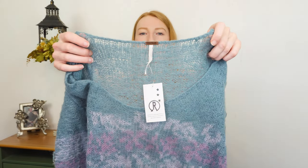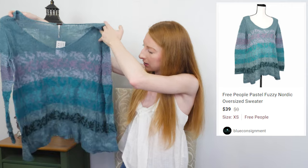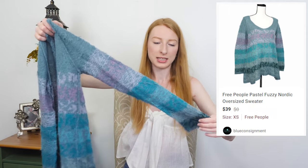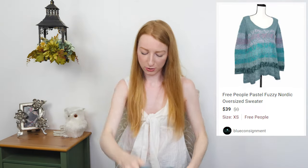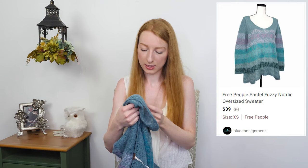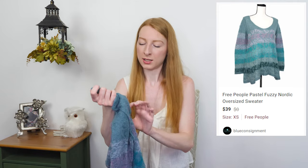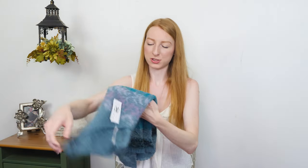Next up we have a Free People size extra small — a thin knit sweater with a little pattern. It's fuzzy on the sleeves. I checked out the fabric material and it's a wool blend: 40% acrylic, 30% nylon, 20% wool, and 10% alpaca. The wool and alpaca sold it for me. They had it priced at $30. Just a super cute, definitely oversized little sweater. My mom was commenting about how oversized all the Free People clothing is — she's like, how is that extra small? I know, that's just how their stuff is.